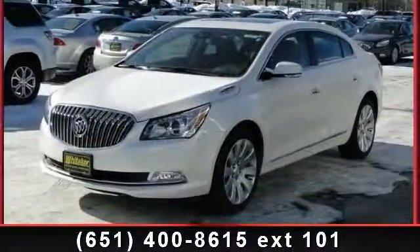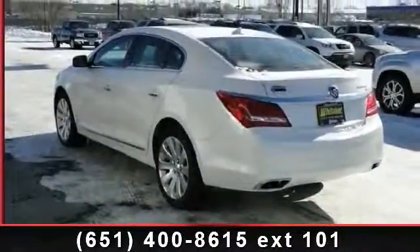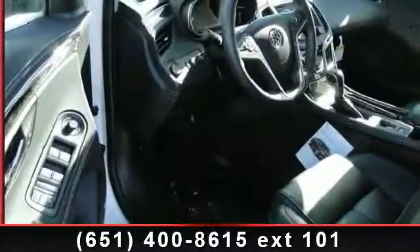Enjoy these notable features: power passenger seat, pass-through rear seat, navigation from telematics, universal garage door opener, heated mirrors, adjustable steering wheel, rear bench seat, and Bluetooth connection.